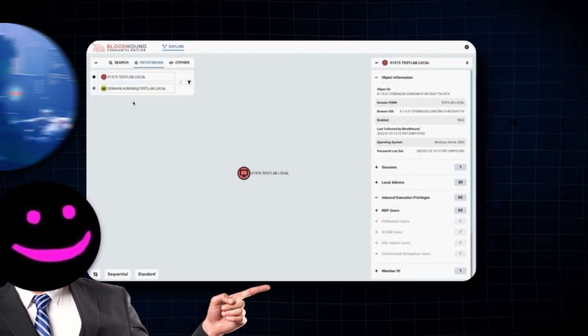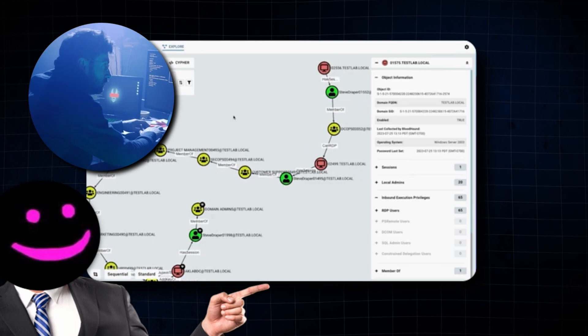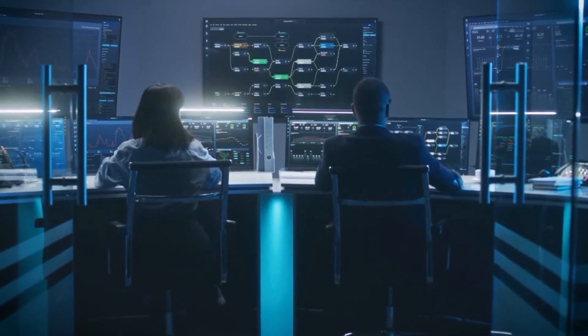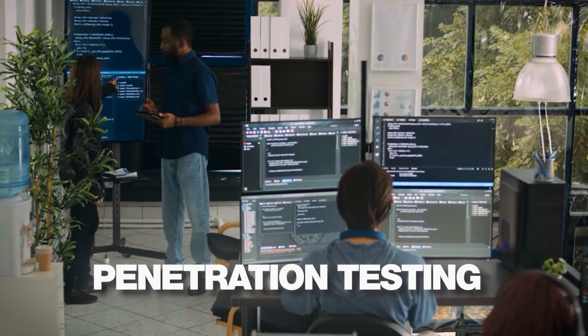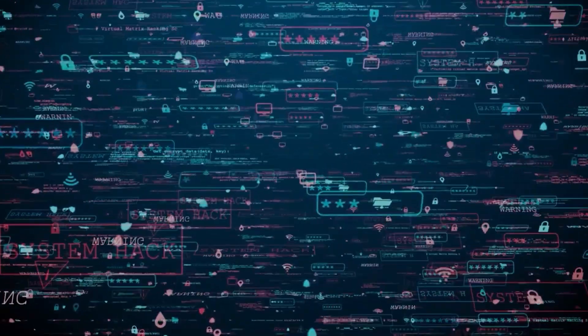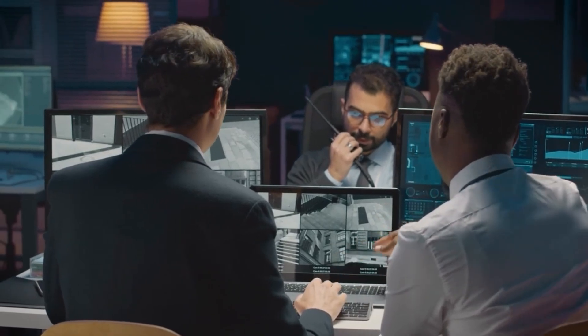By understanding these relationships you can map out the most effective paths for a hacker to move laterally within a network, allowing you to preemptively secure these paths. Bloodhound is particularly useful for red team operations and penetration testing, as it provides a clear picture of the network's attack surface and helps in creating targeted attack strategies.